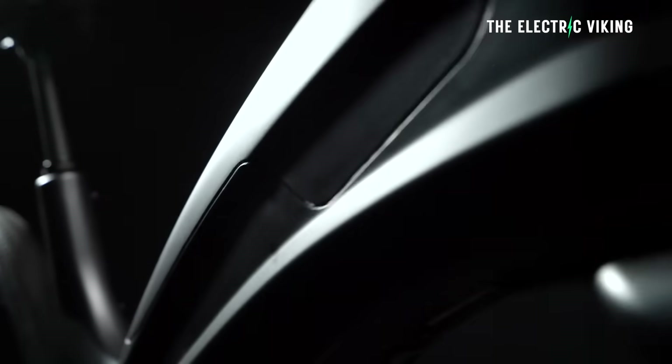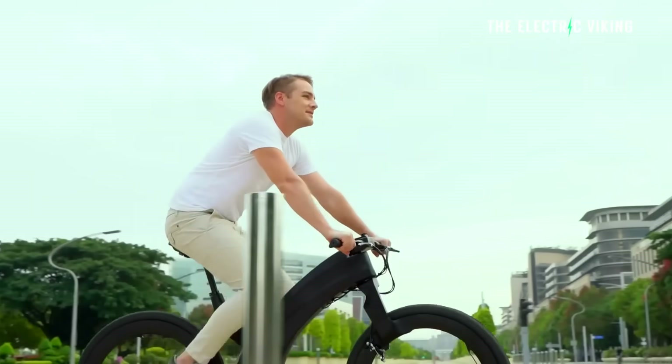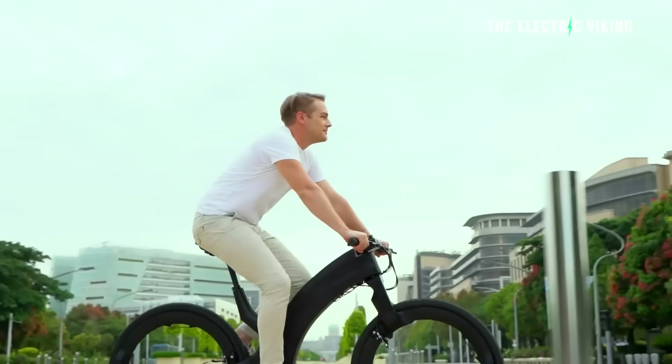How good is it for $5,000? Is it better than an electric bike? To be honest, electric bikes often cost far more than this if you want to buy a good one.